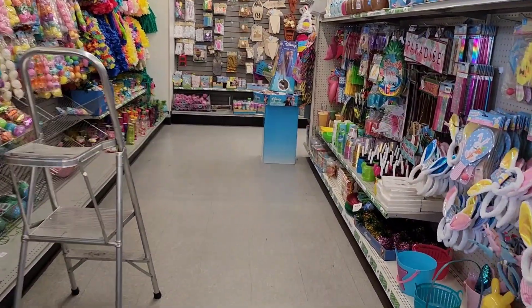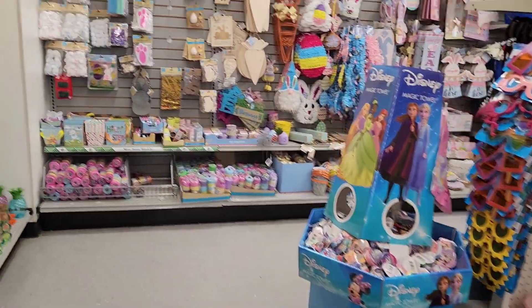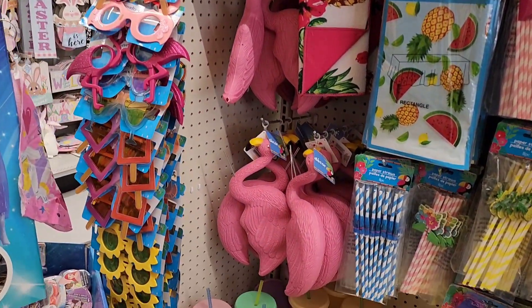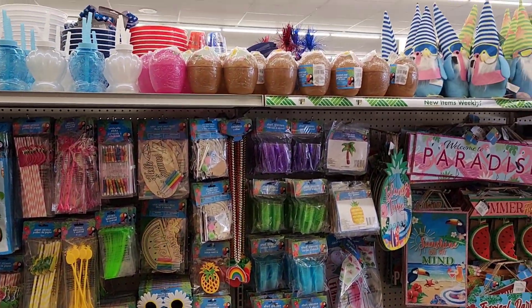We are going to take a look around at my favorite Dollar Tree. I'm going to skip a lot of the Easter stuff because it is Saturday and tomorrow is Easter. So let's look and see what kind of fun summer stuff they've got going on here.